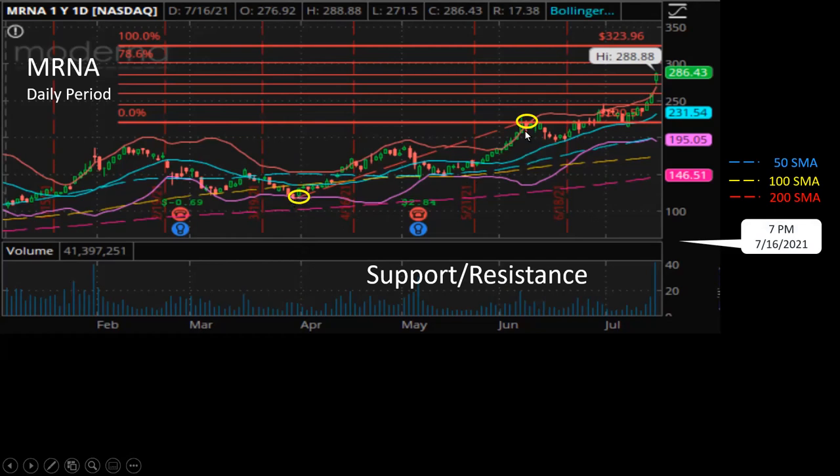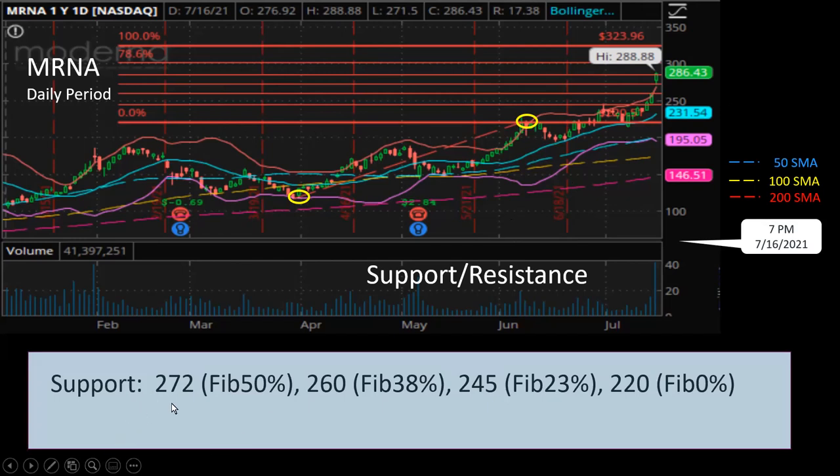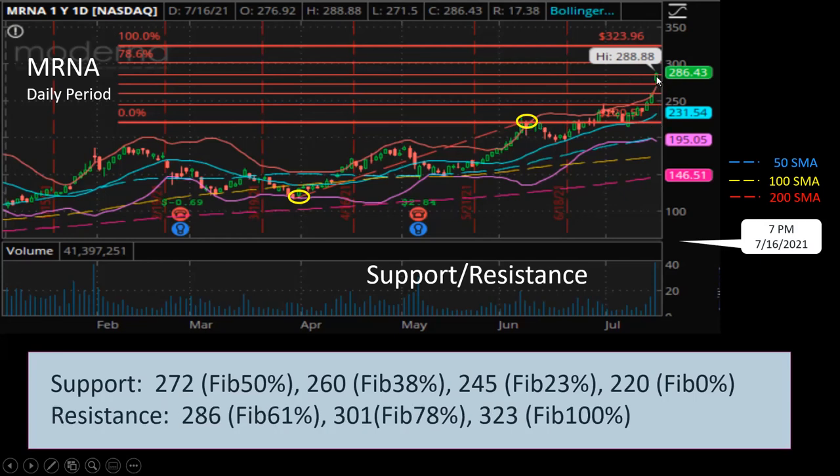I use the April point as the minimum and the point around June 5th as the maximum point, then draw the Fibonacci extension. For support, I see support at $272 at the Fibonacci 50% level — today it ended at $286. For resistance, the current point at $286 is exactly the Fibonacci 61%, and that's why I like this diagram.